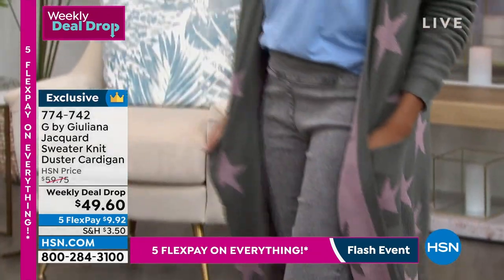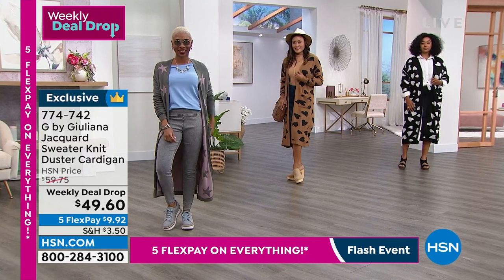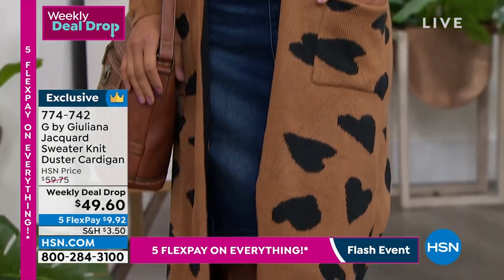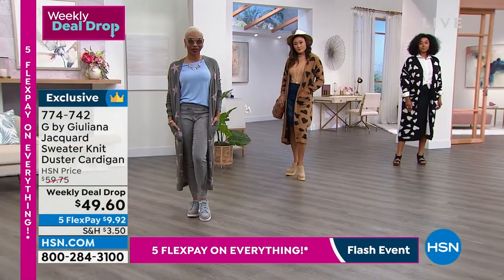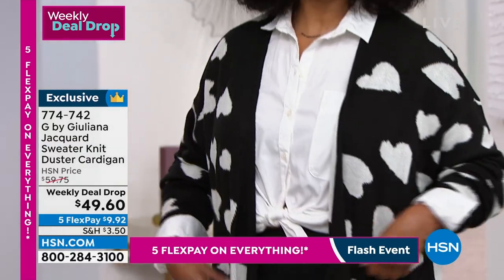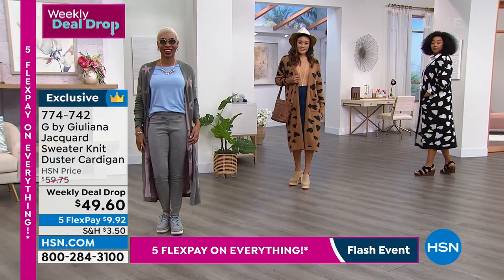You could wear this casually with some joggers right now, or at home with a tank and some Bermuda shorts or denim shorts and a cute sandal or sneaker. Then as we go into fall — all the ways you're going to be able to style this with a turtleneck, a long necklace, a little pop of gold, a nice high boot and a skinny jean. So many ways to wear this. People are going to be blown away not just by the style but by the quality. You're going to get this home and not believe it was under $50 — it's like the best weekly deal drop.